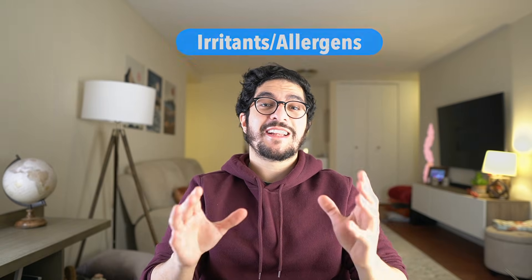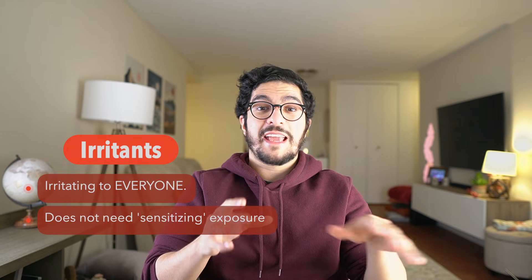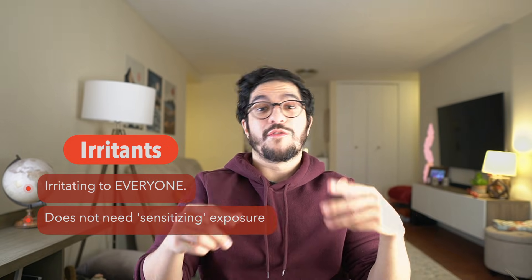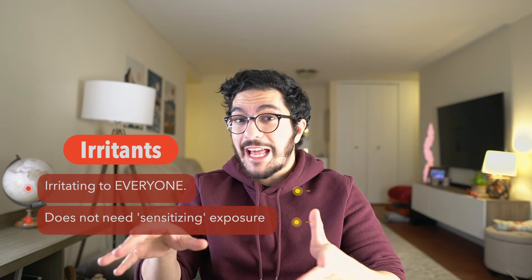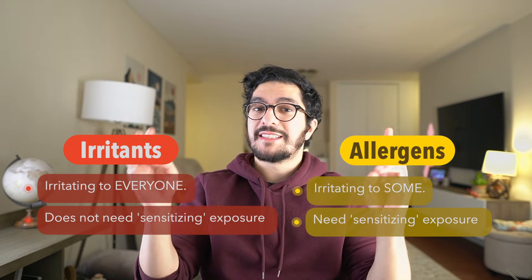The next most common cause of itch that I see in my patients is a combination of irritants or allergens. They sound like the same thing but they're actually a little bit different. Irritants are substances which are in and of themselves irritating — they have that effect on anyone who's exposed to them, even if it's the first time you've ever encountered them. An allergen is something that is specific to each person and it requires what is called a sensitising event.